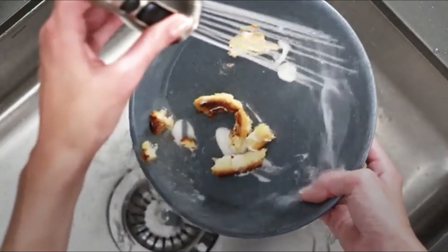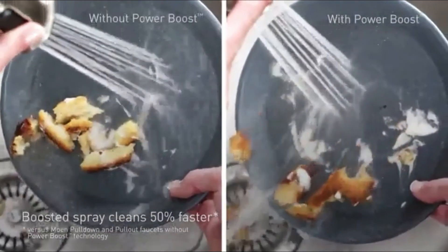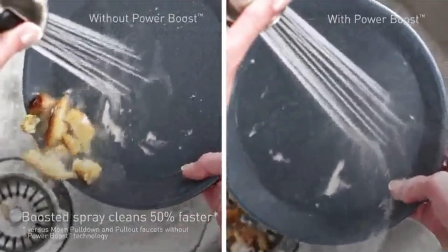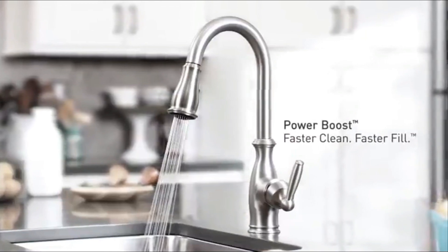Its 1.5-gallon-per-minute flow rate is good enough for the EPA's WaterSense label. For its price, the Arbor is surprisingly well-made, including brass construction, ceramic disc valves, and a durable finish, says Rachel Rothman, Chief Technologist at the Good Housekeeping Institute.